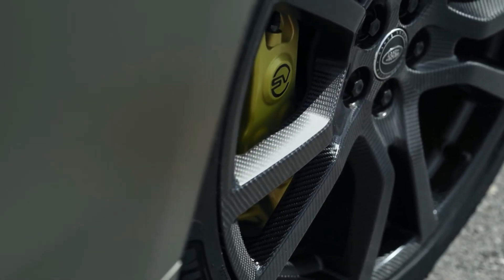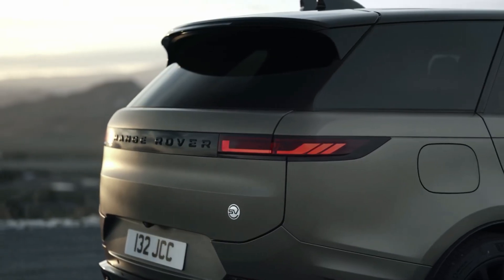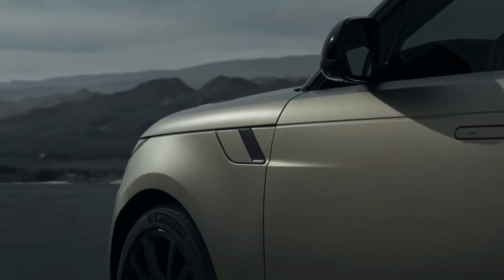The Range Rover Sport SV Edition 1 is available in three distinctive color recommendations, each with unique branding on the center console, front splitter, tread plates, and puddle lamps.